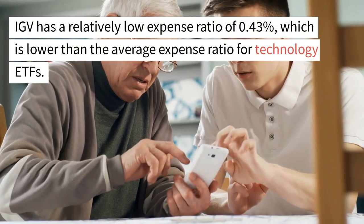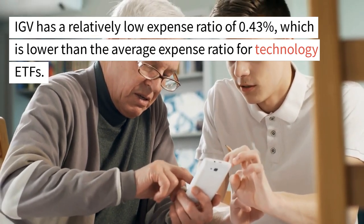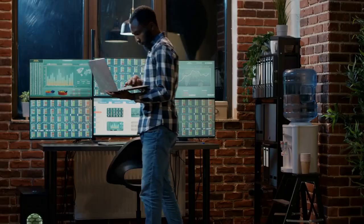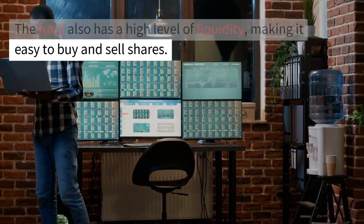IGV has a relatively low expense ratio of 0.43%, which is lower than the average expense ratio for technology ETFs. The fund also has a high level of liquidity, making it easy to buy and sell shares.